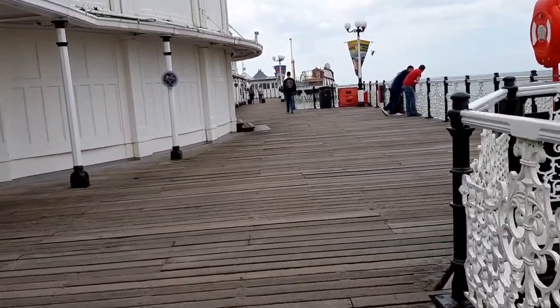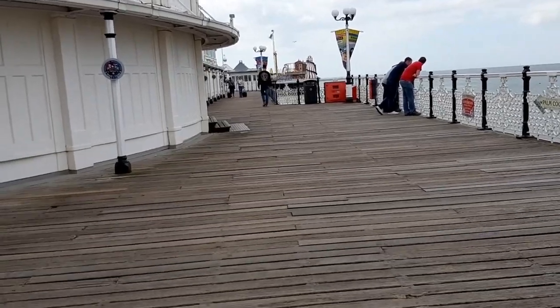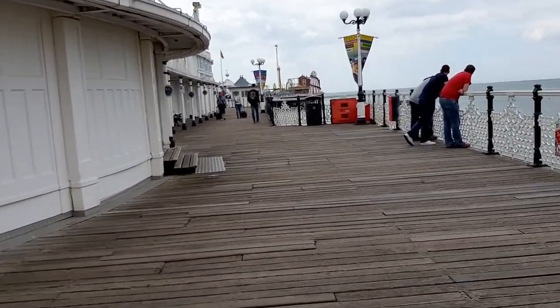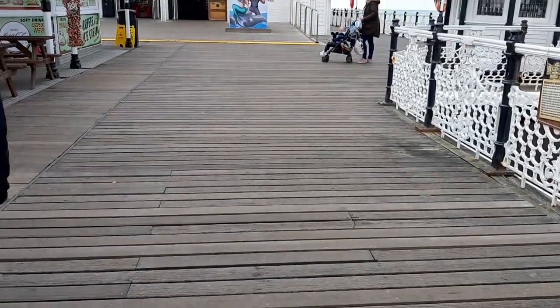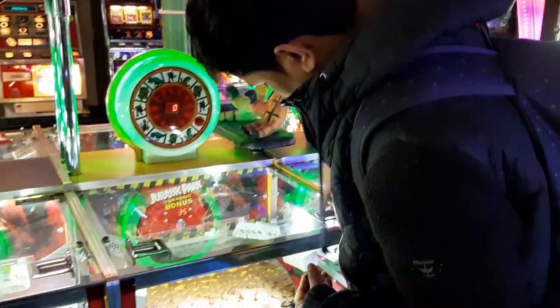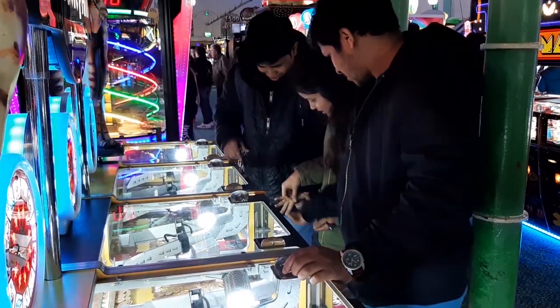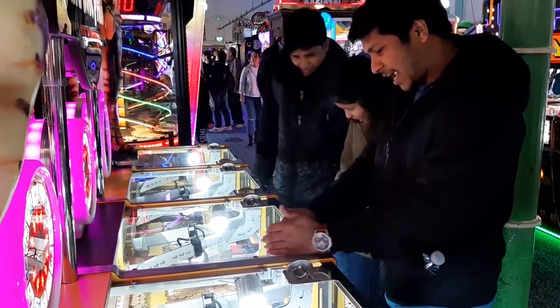The Brighton Pier has some incredible things. It's time to go to the amusement arcade — it's gonna be fun guys. Let's go then.